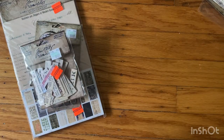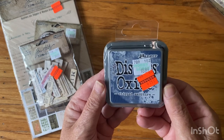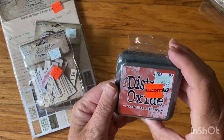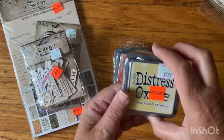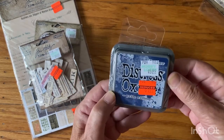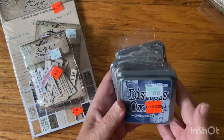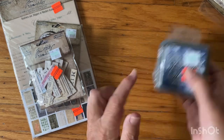And then this was quite the find here. Chip Sapphire — a dollar forty-nine. Crackling Campfire — a dollar forty-nine. Scattered Straw — a dollar forty-nine. And Prize Ribbon — a dollar forty-nine. Normally about six dollars each, so I got four for the price of usually one.